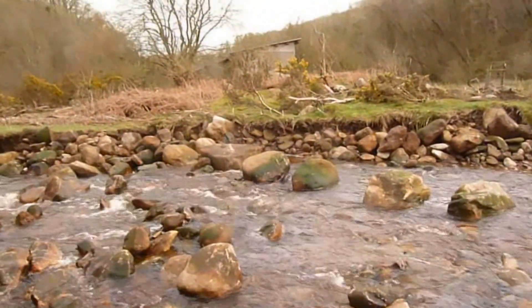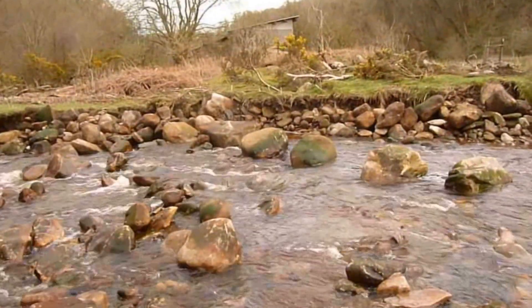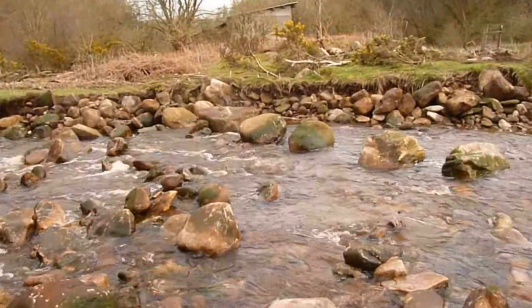This area here, just behind it, is where Backbottom Farm used to be, which got washed away in the floods in the late 1960s.